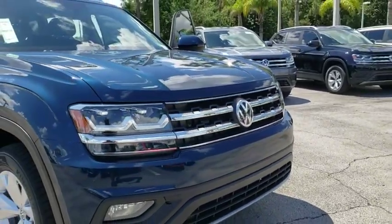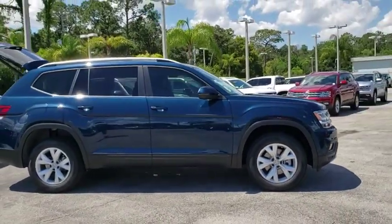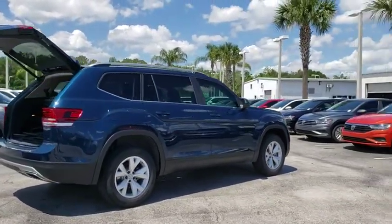2019 Volkswagen Atlas. The Volkswagen Atlas provides you all the flexibility you'd expect from a crossover vehicle with three rows of seating. The Atlas also features the latest in audio and safety technologies.